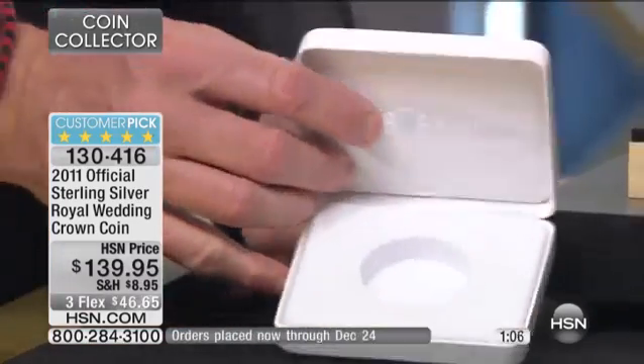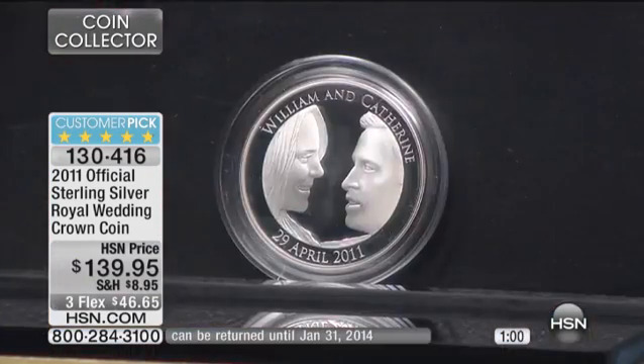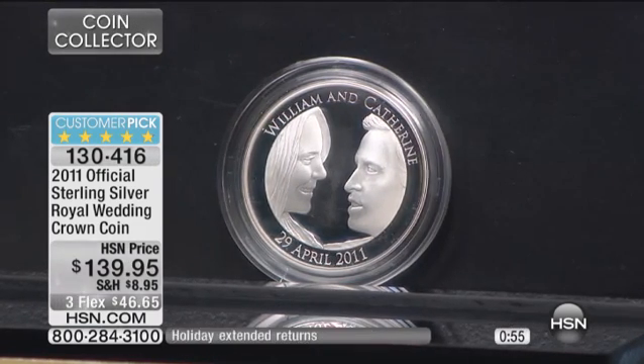As you can see, this is the official — the only official solid sterling silver wedding coin. There is one and only one official coin, and it is this coin right here.